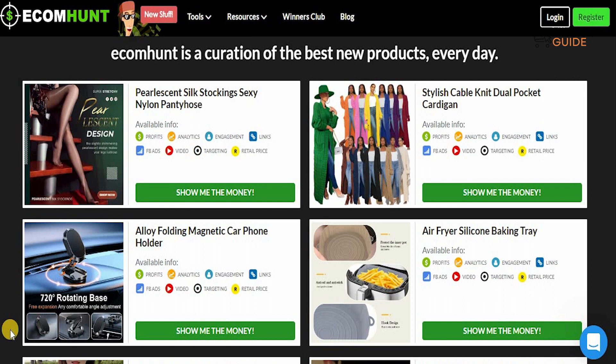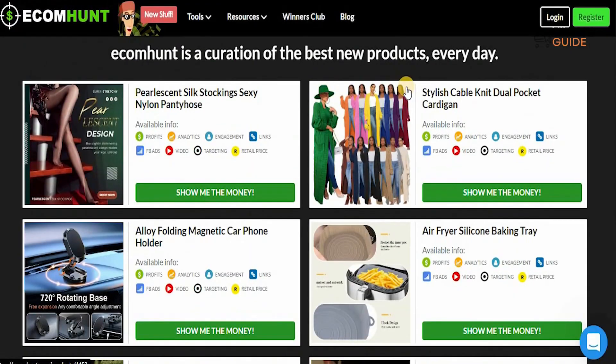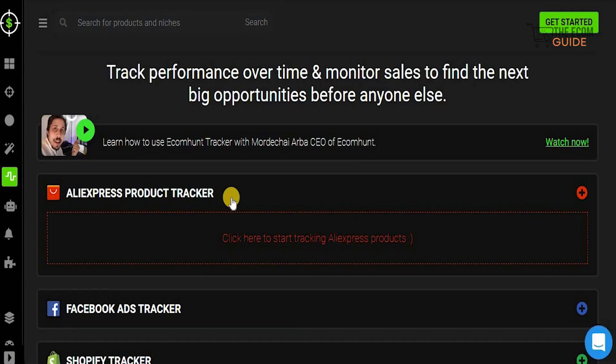That is one of the elements you need to understand and keep in mind when you select the right product to sell. For that reason, we've selected a website you should use called ecomhunt.com, which gives you a complete breakdown of exactly what product to buy and full information on whether you should get it or not. They have so many tools available such as Ecom Hunt Live, Ecom Hunt Lucky, Ecom Hunt Tracker, and Ecom Hunt Adam browser extension.